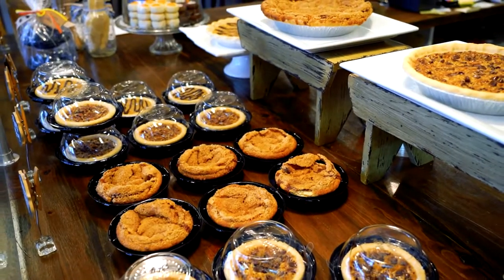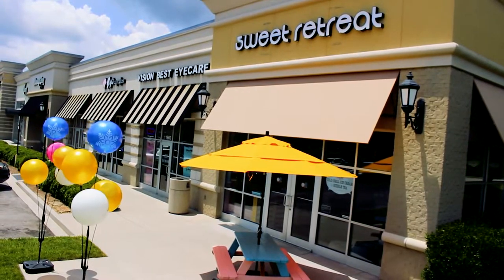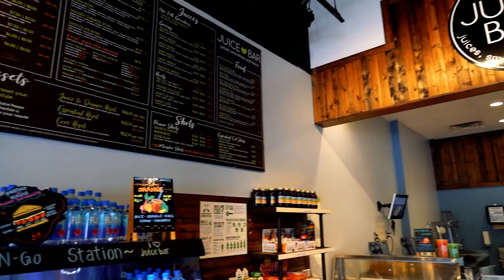Be sure to grab a treat while you're out. Pick up a pie the family will love or indulge in rolled ice cream. Want to boost your immunity? Clean Juice and Juice Bar can help with that.